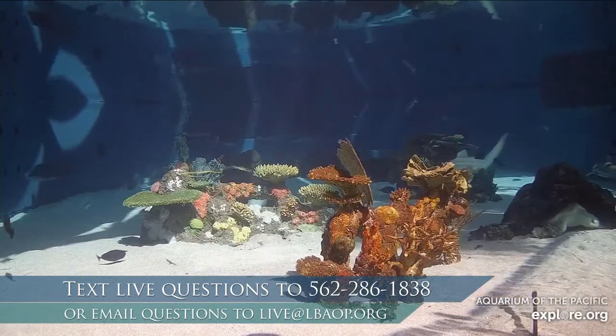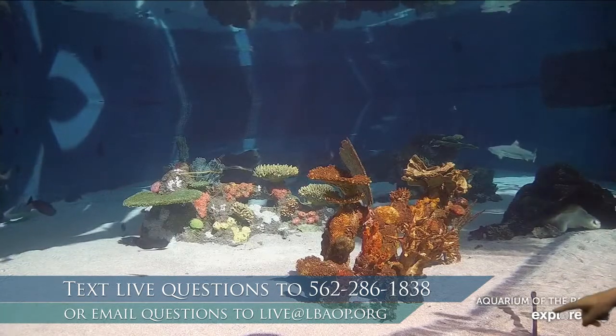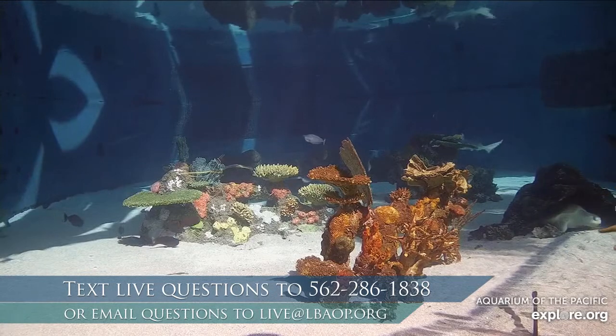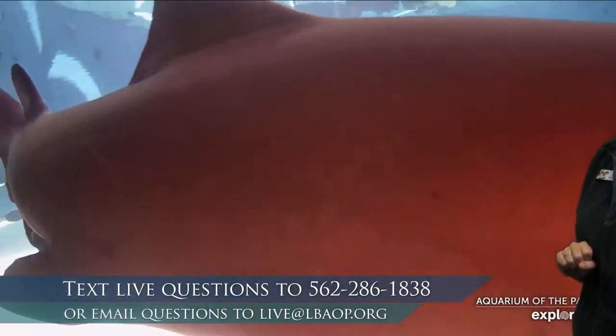My name is Erin. I run one of our shark research programs here at the aquarium, and I love talking about sharks. Here we have the Shark Lagoon exhibit. You can see several types of sharks, and actually a really great view of our sea turtle right here in this little cave. Our sea turtle isn't typically visible. Today we're learning about sharks, and right on cue, we have our sand tiger shark swimming past the camera.